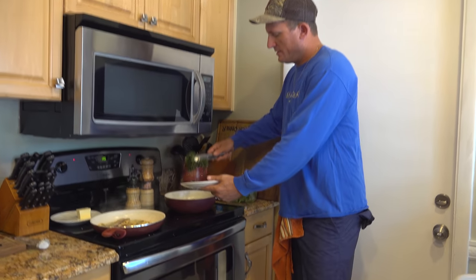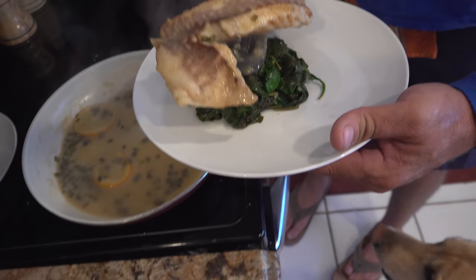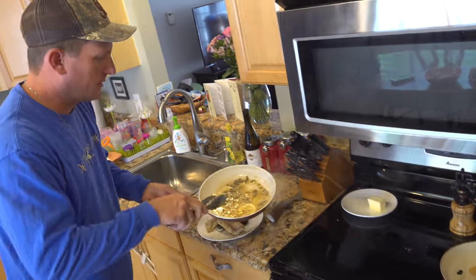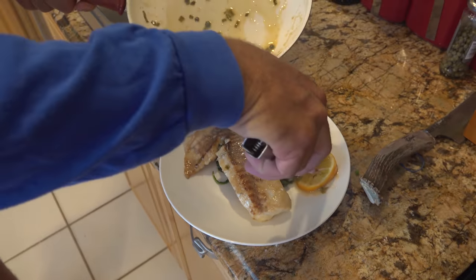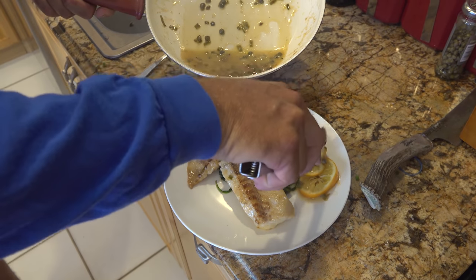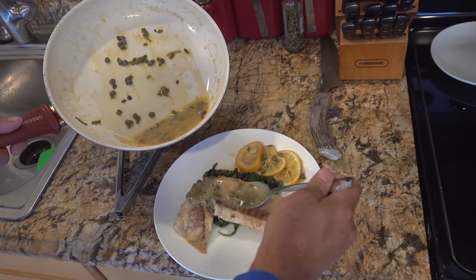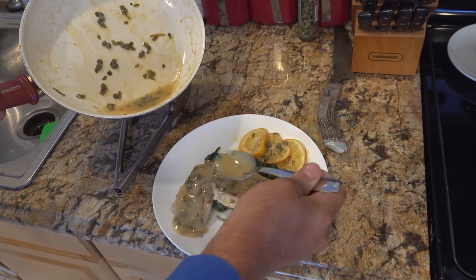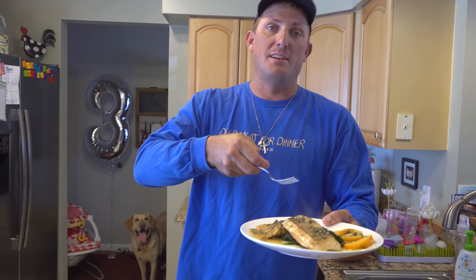We're going to take our spinach and put it right in the middle of the plate. Take your orange and just lay it right over there — just a little feel good. Take our sauce. Voila. That right there is sheepshead piccata for my beautiful wife.